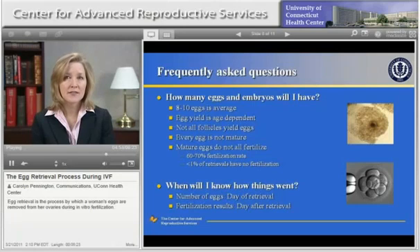Approximately 60 to 70 percent of mature eggs typically fertilize when exposed to sperm. It's very rare for a patient to have no eggs fertilized — this happens less than 1% of the time. Prior to leaving the office after the egg retrieval procedure, a patient will be given information regarding the number of eggs that were retrieved. The day after the egg retrieval, we will let you know the fertilization results.